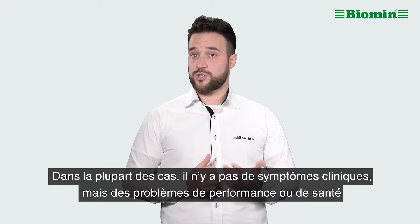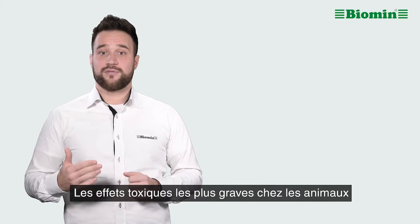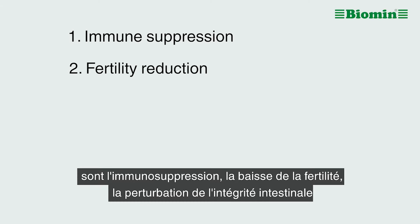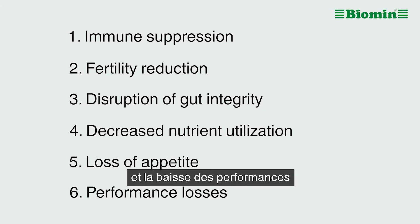Often, clinical symptoms are not observed, though general performance or health issues can occur. Some of the most serious effects of toxicity in animals include immune suppression, fertility reduction, disruption of gut integrity, decreased nutrient utilization, loss of appetite, and performance losses.